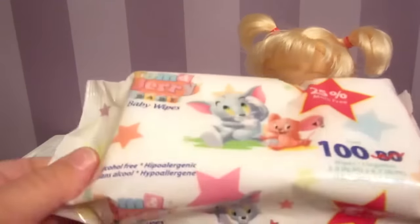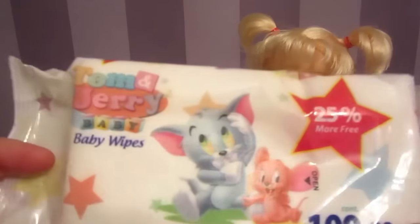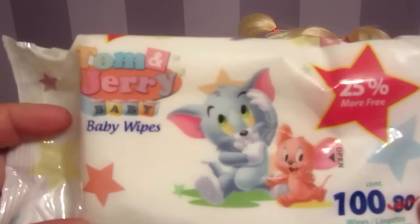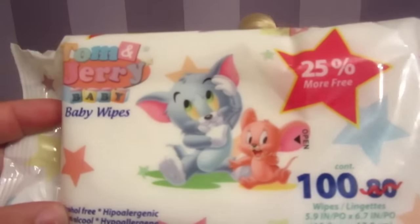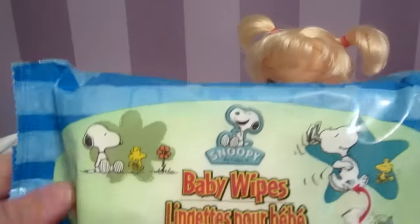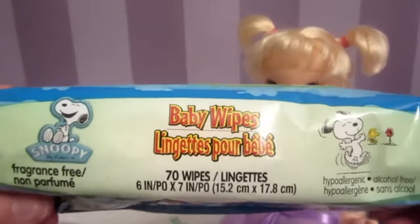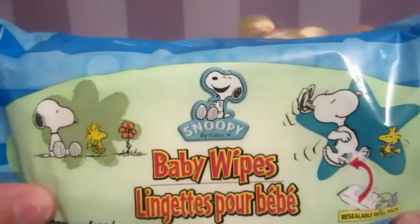And I got these cute wipes to wipe her cute behind and her face when she eats. They're Tom and Jerry wipes — I just thought the package was so cute! And also these wipes were so cute — only a dollar. Everything a dollar, such a good deal. This pack has Snoopy on the package!